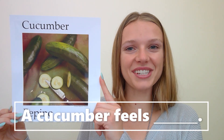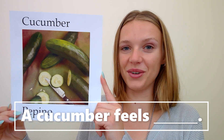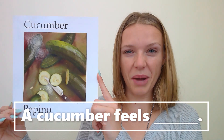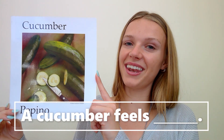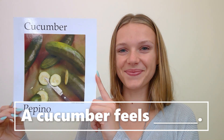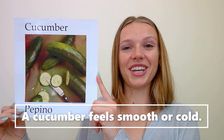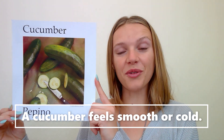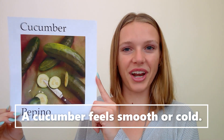Here's the next one. A cucumber feels blank. There are a couple of answers you could say. A cucumber feels blank. A cucumber feels smooth. Or maybe a cucumber feels cold. Those are both great answers.